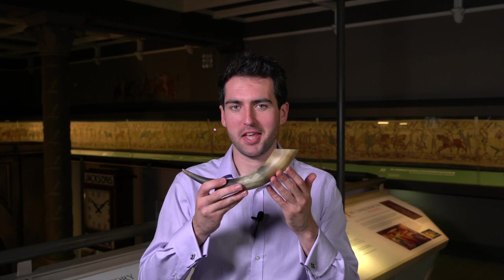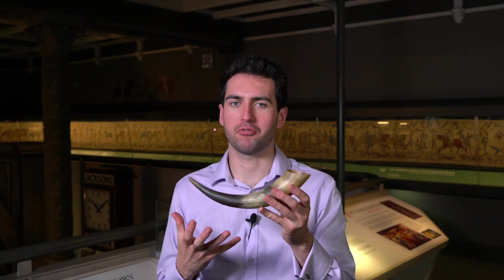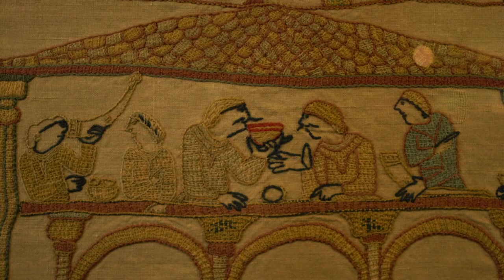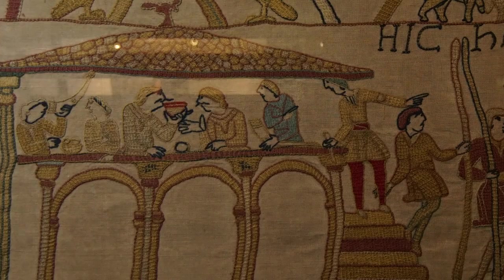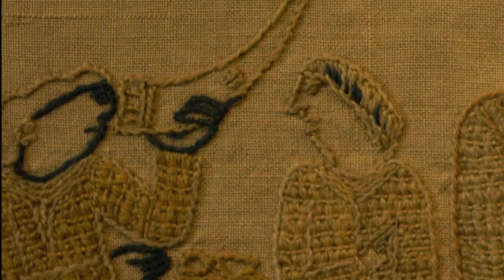This horn is what a lot of people would have drunk alcohol from in the medieval period. Throughout the tapestry's feasting scenes you can see people drinking from horns, and there was a lot of communal drinking. It was part of whole life — you would tell stories and drink, and in the dark of winter you would be told stories like Beowulf and other tales to get you through the long cold winter nights.